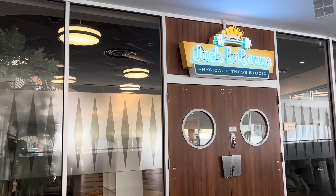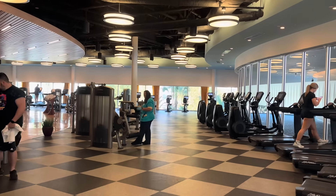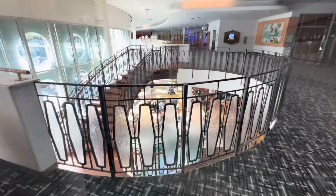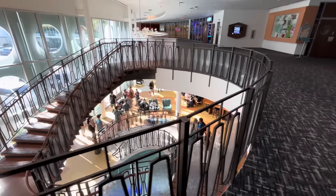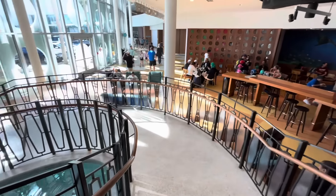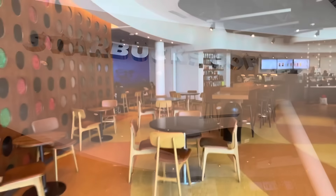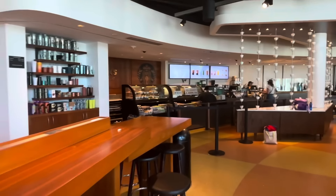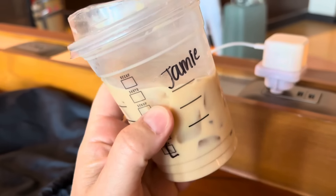There's also a physical fitness studio — or as I call it, a gymnauseum. I'm sure they're all having an awesome time in there. And at the bottom of the staircase lies a Starbucks. Time to cool off and recharge.